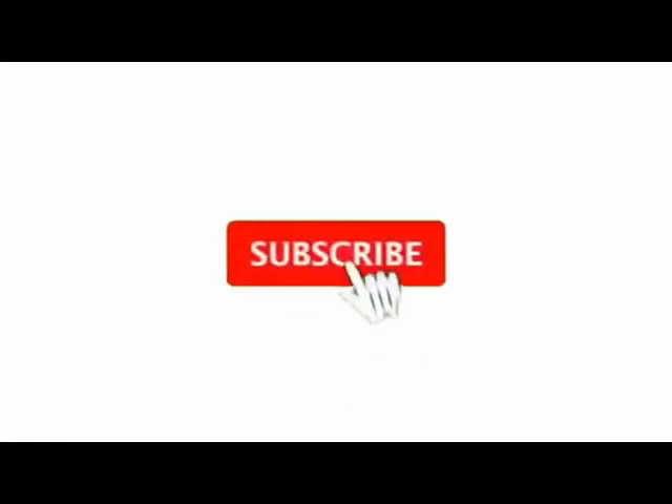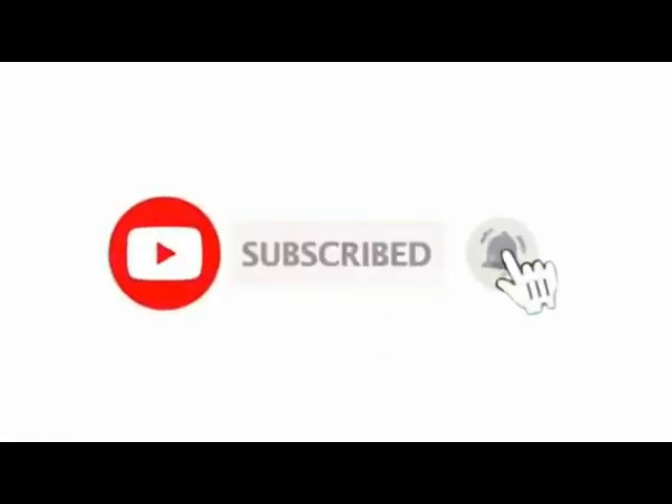I hope you learned something from this video. Please stay safe and always make sure to wear your mask if you plan to go out. Please don't forget to like, share, and subscribe, and click the notification bell so you won't miss any of my videos. See you again next time. Bye!